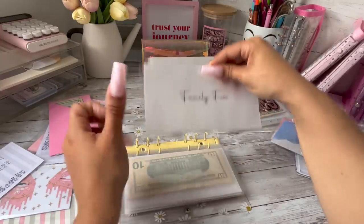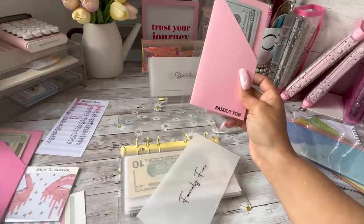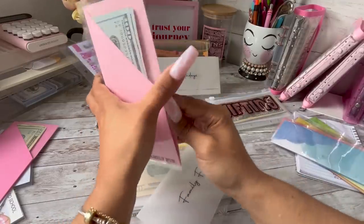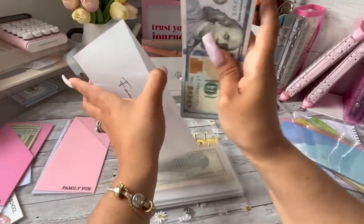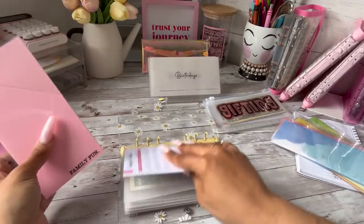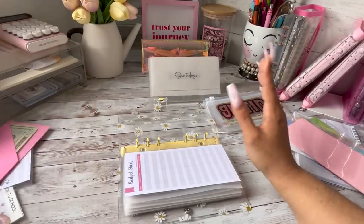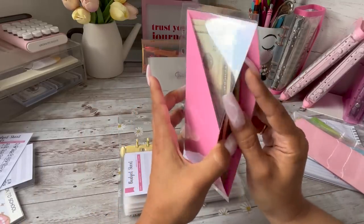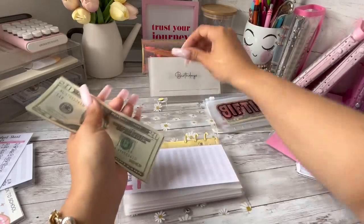Family fun was a category that used to be in my high priority — I'm going to remove it and put it in the family binder. Now family fun is going to be in my family binder. Honestly, there is no one-size-fits-all method to budgeting — you kind of have to do what works for you, and that comes over time with trial and error. Over time, hopefully you gain a rhythm.